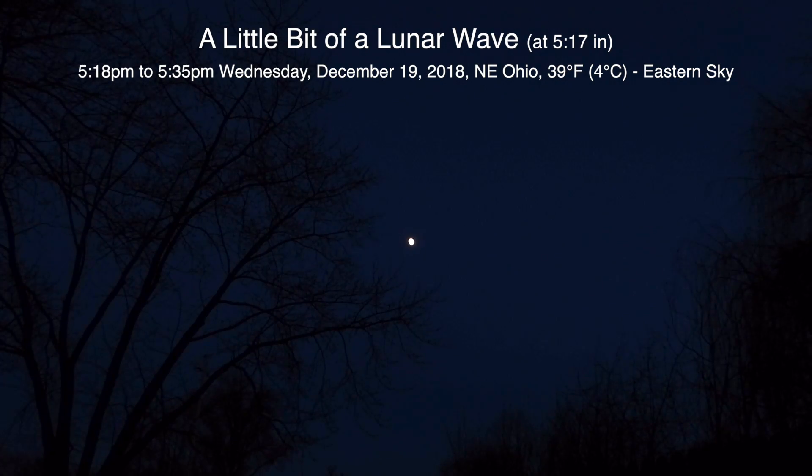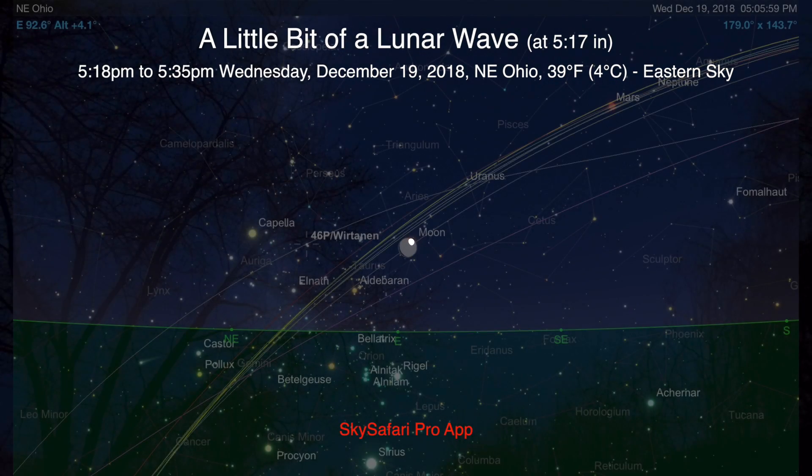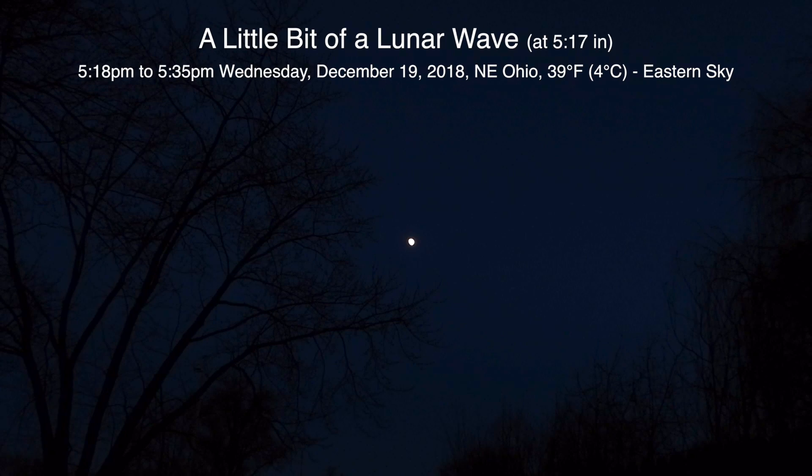Well hello there, it's been a while. Today is Wednesday December 19th 2018, it's now 5:18 p.m. up here in Northeastern Ohio and we have a 90% lit moon up there.